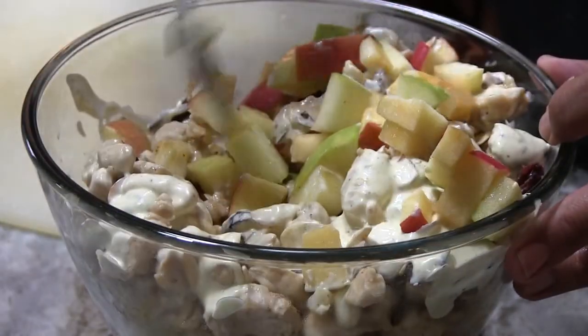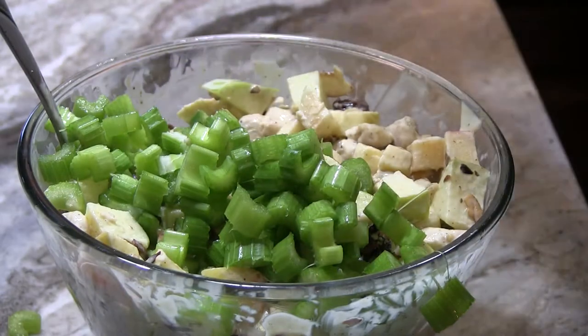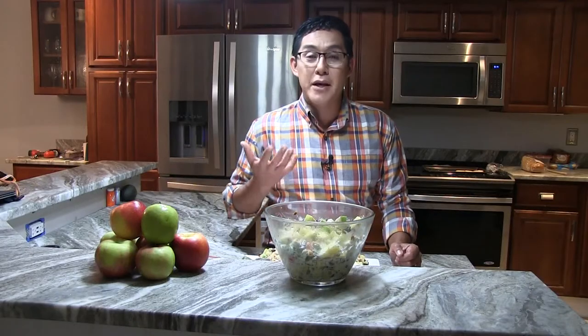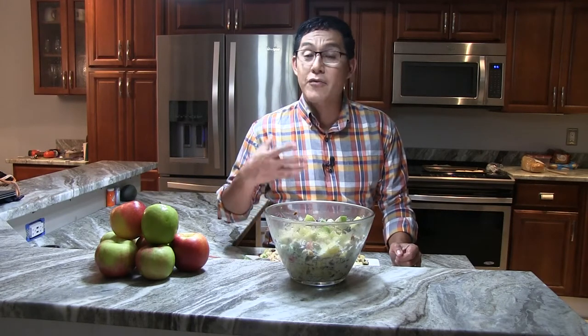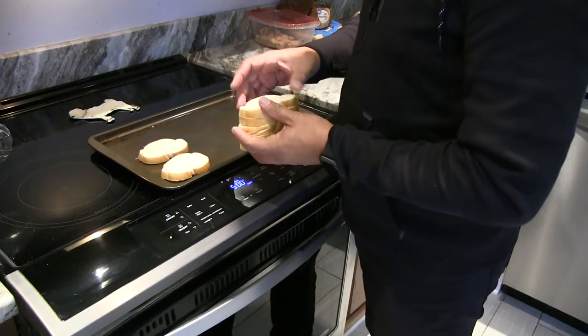To finish the salad, add one cup of celery. Why do we wait until the end to add the celery? Because you want it to be nice and crunchy. If you add it too early it might become a little soggy once all the ingredients are combined.